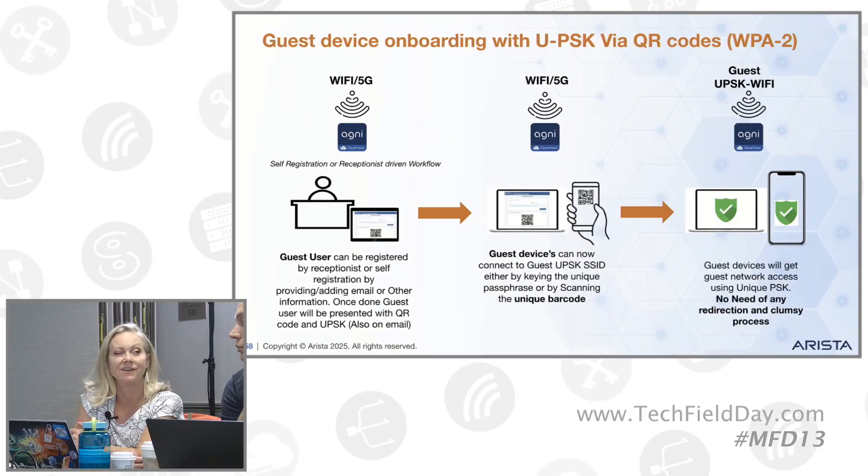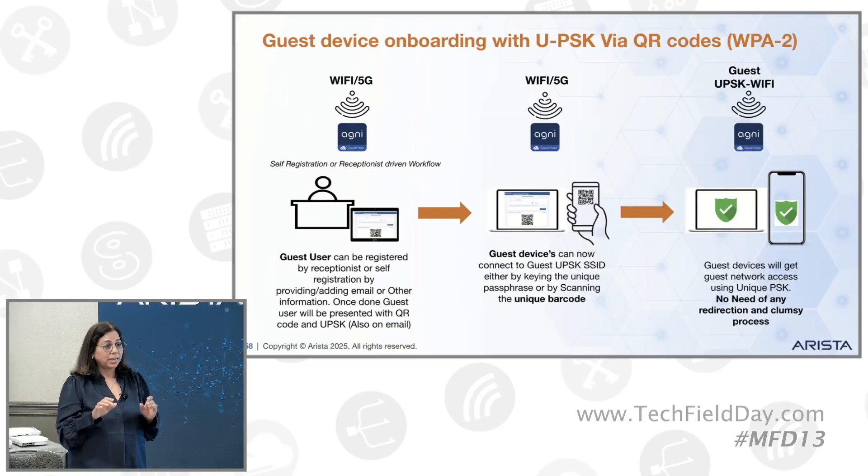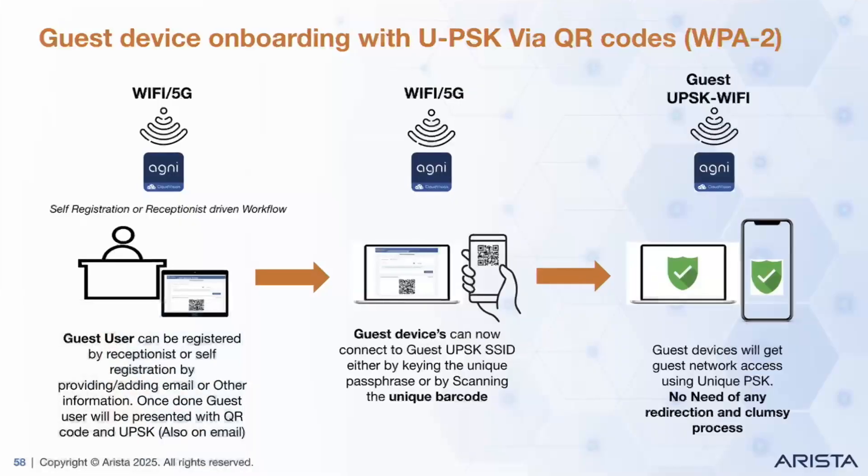Got it — I missed that earlier, thanks. So for a guest user, similar thing. The guest user doesn't have to go through the annoying captive portal where you enter all information. The guest walks in, goes through self-registration set up on the kiosk, enters their email, and they get a QR code. They scan the QR code, and they also get that QR code in their email. So now you scan the QR code and you are connected with your own UPSK.